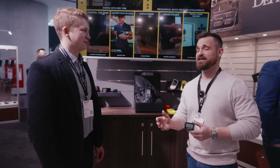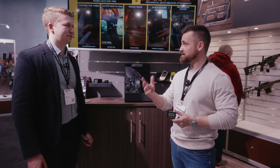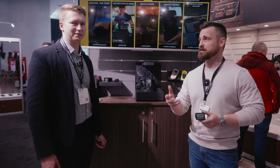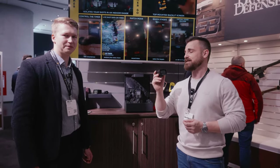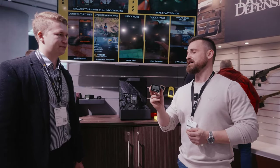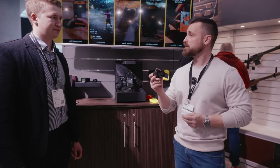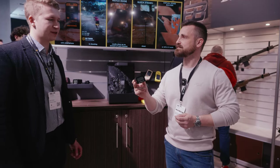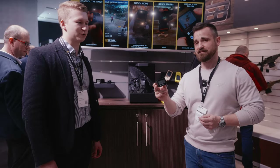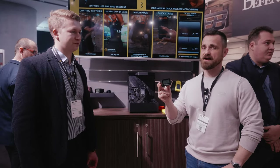Ben, thank you so much for your time. Everything we feature here at the Brownells booth at IWA will also be available through the network and channels of Brownells Europe. So if you're interested in this more approachable version at a more approachable price tag — Brownells has it in stock. Go to their website, Brownells Europe, click on it, and make it your own.